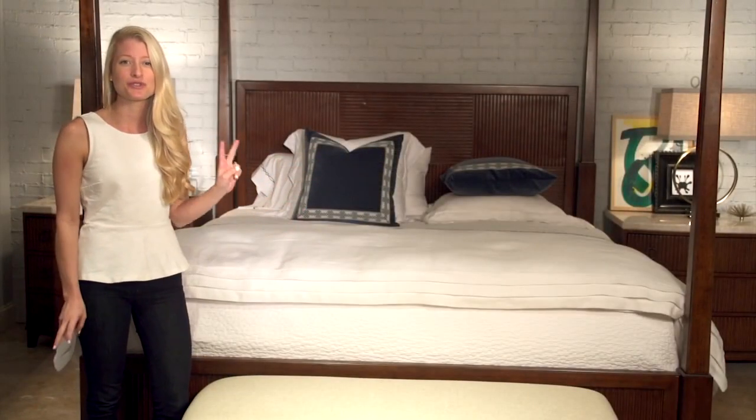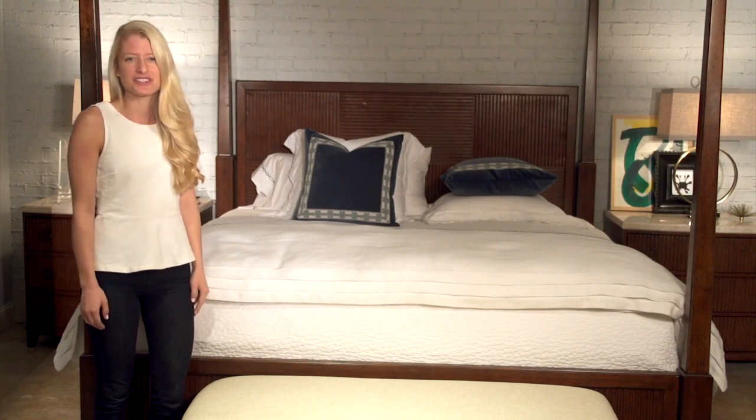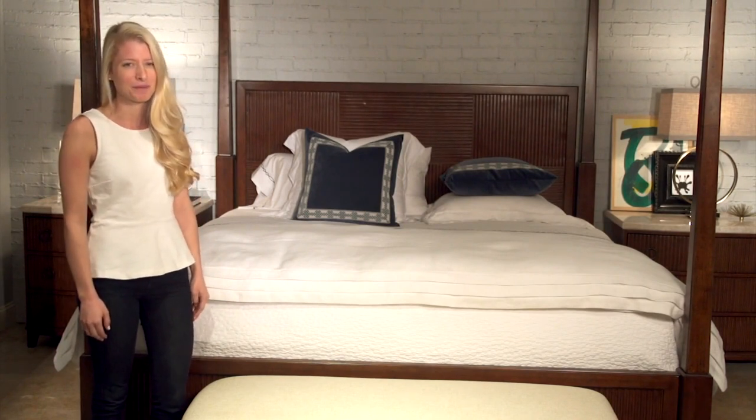This bed easily changes to a two-post bed for a whole new look. I know you'll love the versatile beauty of the Four Poster Canopy Bed.